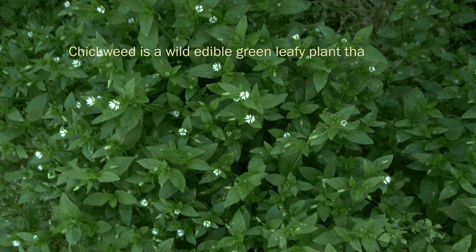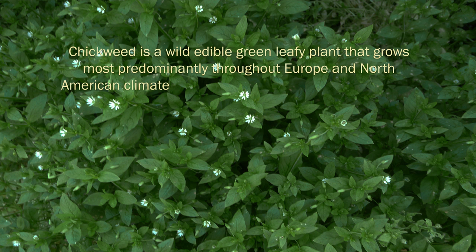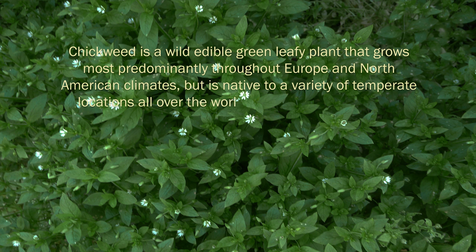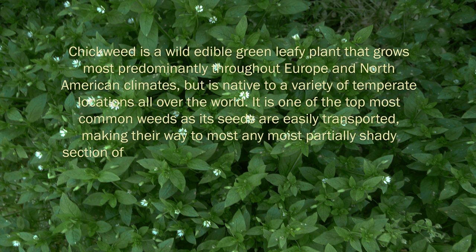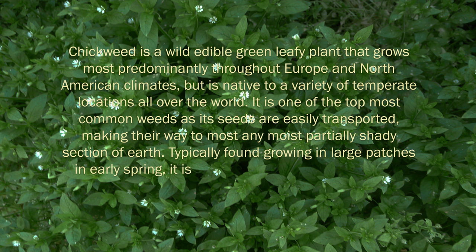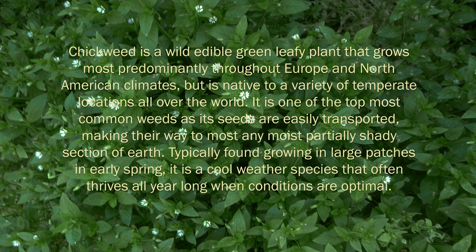Chickweed is a wild edible green leafy plant that grows most predominantly throughout Europe and North American climates, but is native to a variety of temperate locations all over the world. It is one of the top most common weeds as its seeds are easily transported, making their way to most any moist, partially shaded section of earth. Typically found growing in large patches in early spring, it is a cool weather species that often thrives all year long when conditions are optimal.